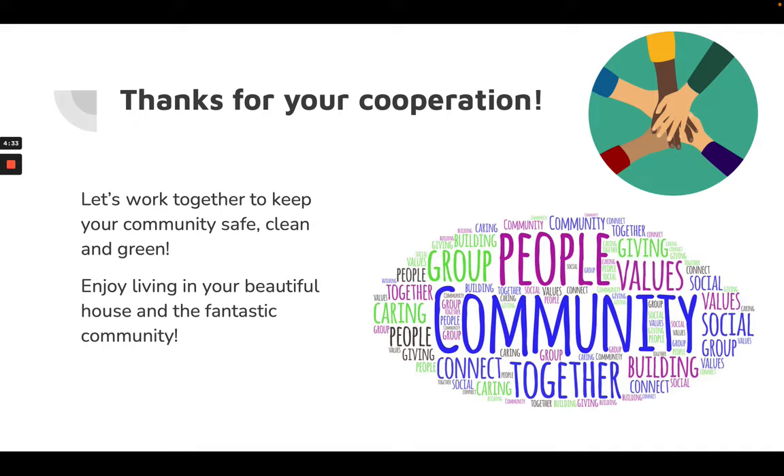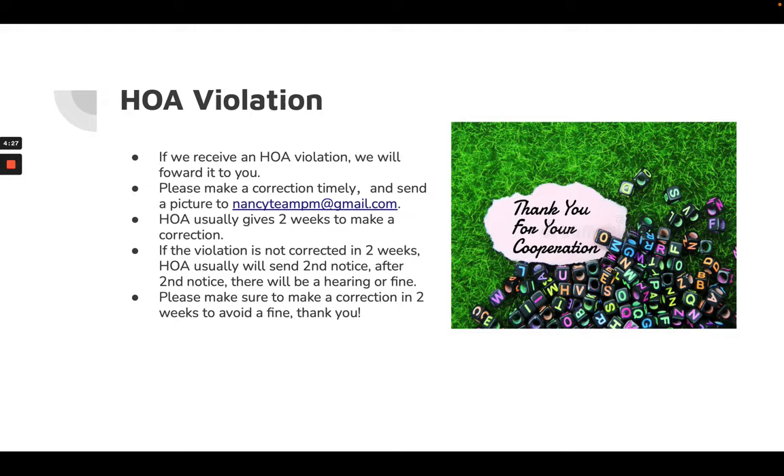Once we receive the HOA violations, we will contact you and forward the letter to you. The only thing you need to do is take some corrective action timely and send a picture to nancytmpm@gmail.com.